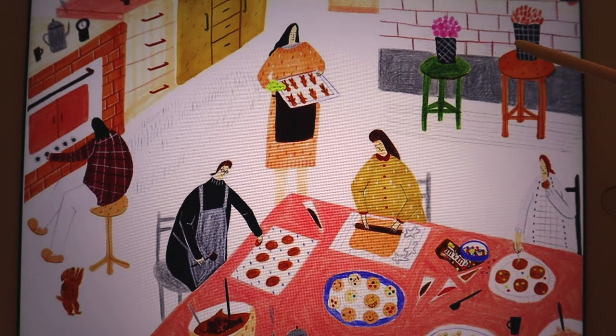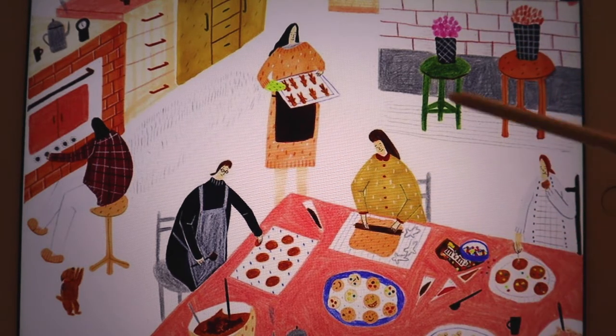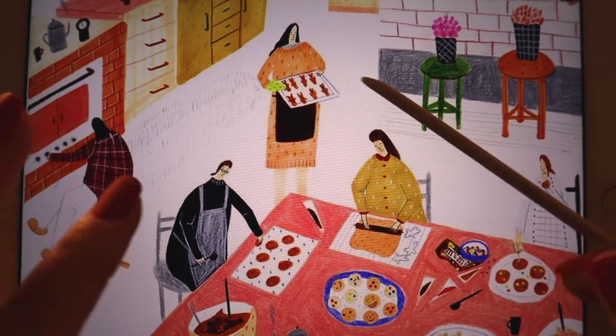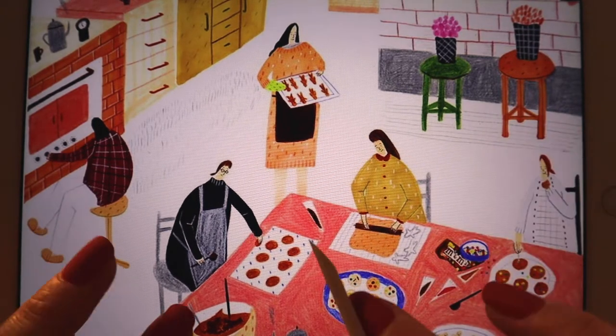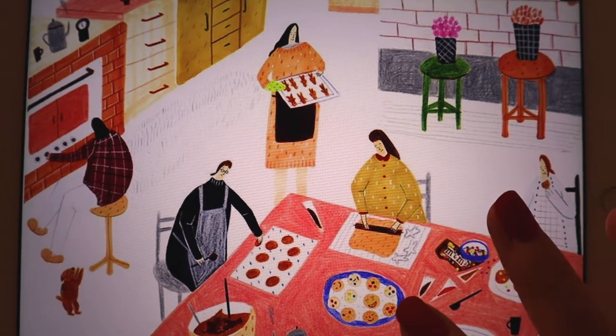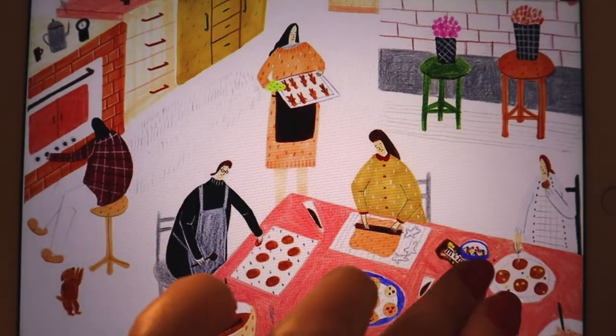However, there are two pots of flowers — maybe tulips — so this could also be a shop or some sort of workshop or seminar. Anyway, it really makes me very serene to look at this picture. Let's have a look at the next one.